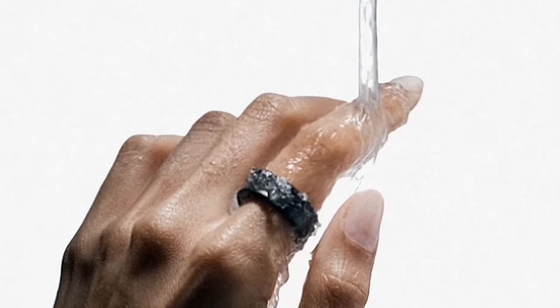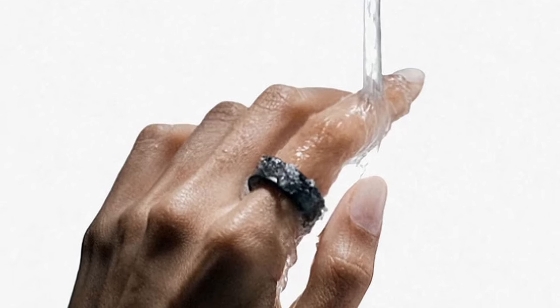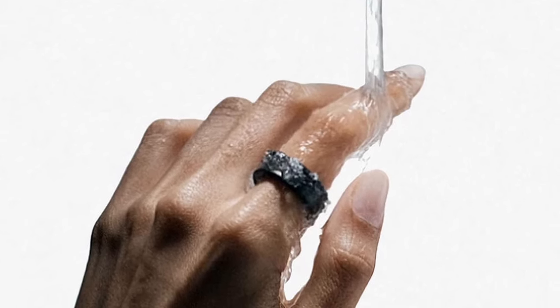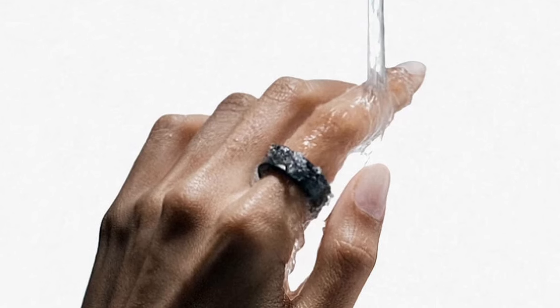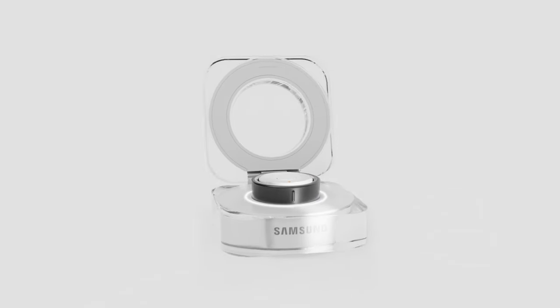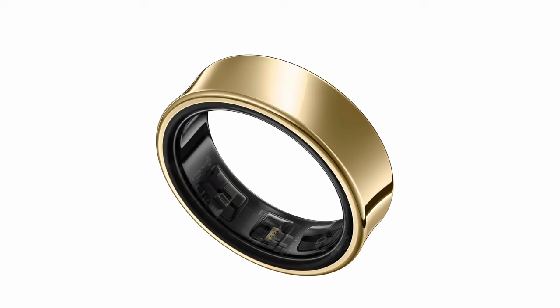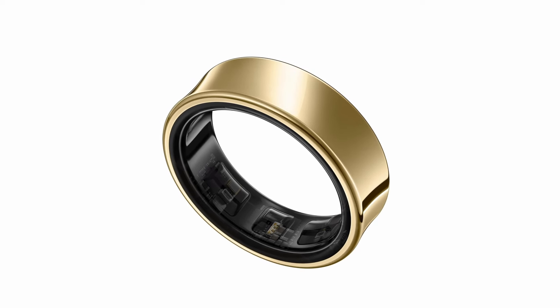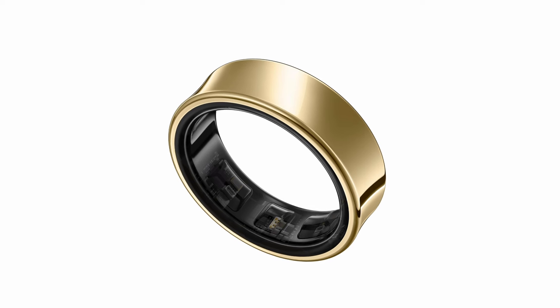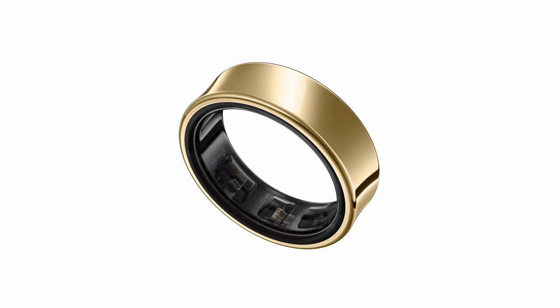But the Galaxy Ring goes beyond aesthetics — it provides a holistic health picture. Galaxy AI analyzes your sleep, heart rate, and steps to deliver a daily energy score, helping you understand how prepared you are to conquer your day. No subscription fees required. With a scratch-resistant, concave design, the Galaxy Ring is built to endure your daily adventures. It's a perfect complement to your Galaxy Z Fold 6, offering discreet health tracking that keeps up with your busy life.